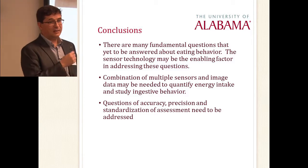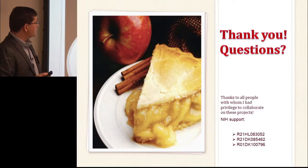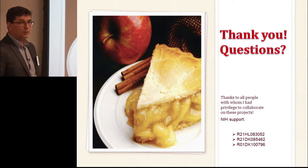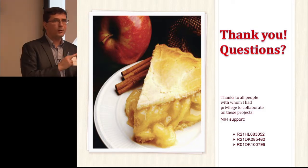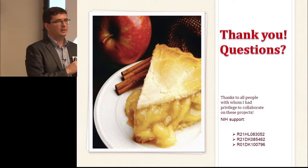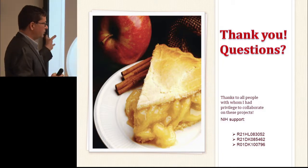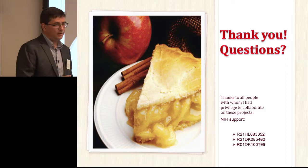I want to acknowledge many collaborators: nutritionists, chronologists, psychologists, psychiatrists, exercise scientists, and everyone else who collaborated with me, as well as NIH support.